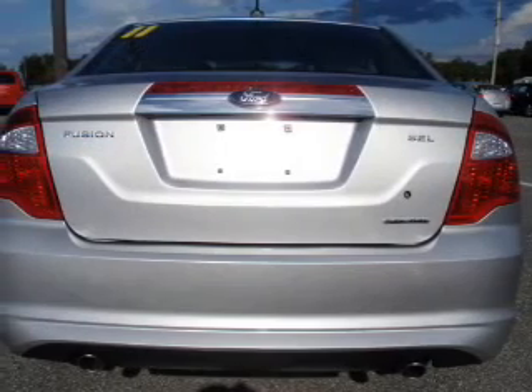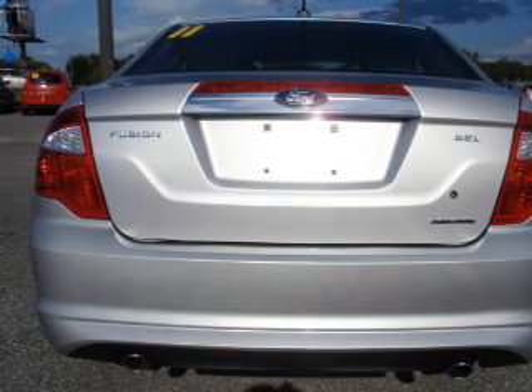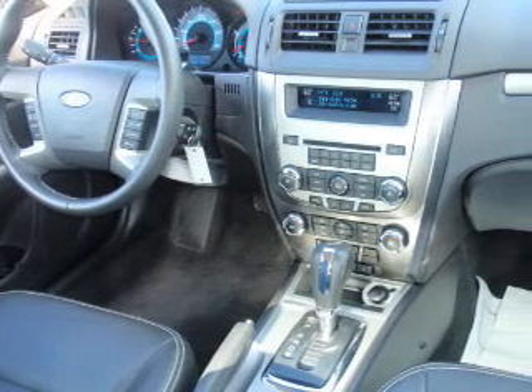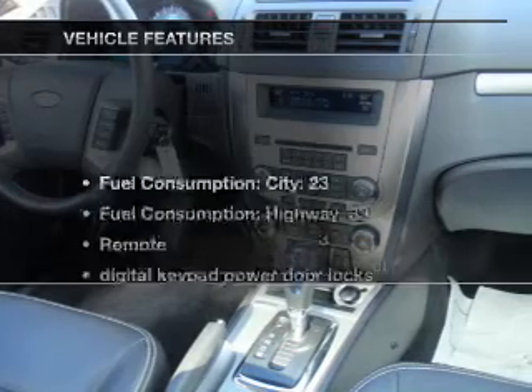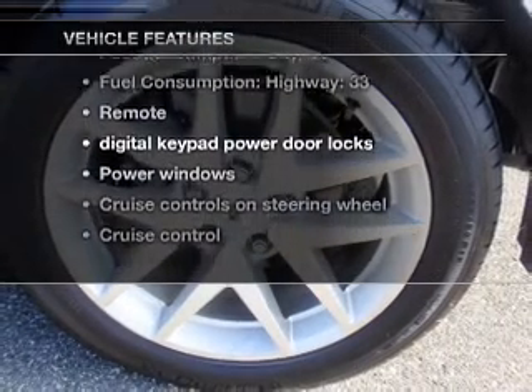Premium wheels give a more luxurious look. The anti-lock braking system will help deliver you safely to your destination. Heated seats offer comfort in cold weather. And with these notable features, you won't want to miss out on the opportunity to own this amazing ride.